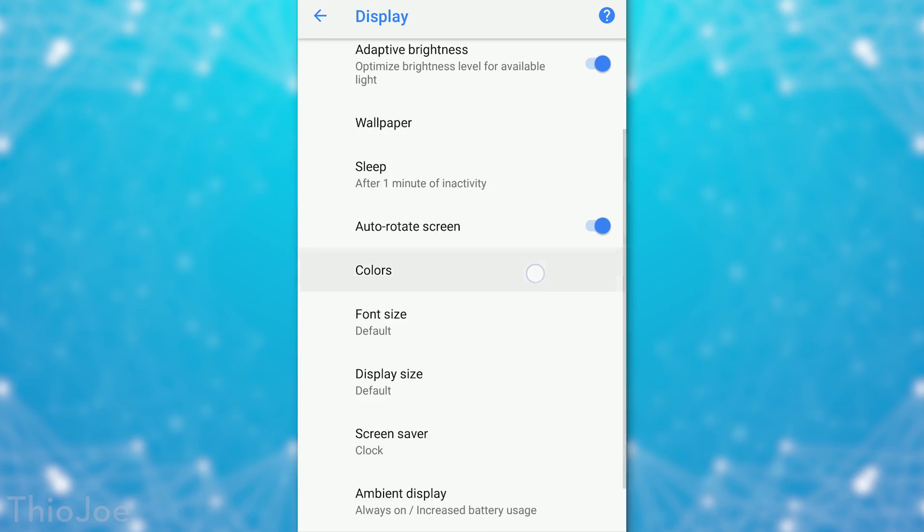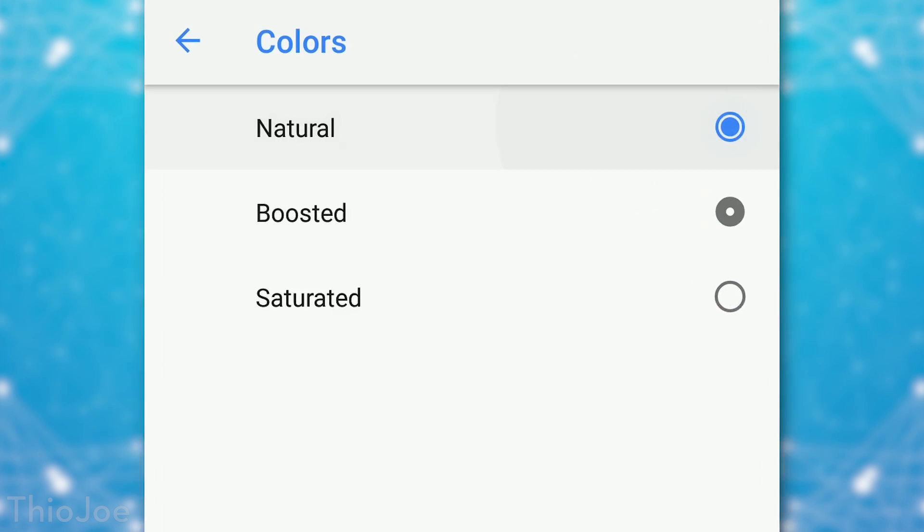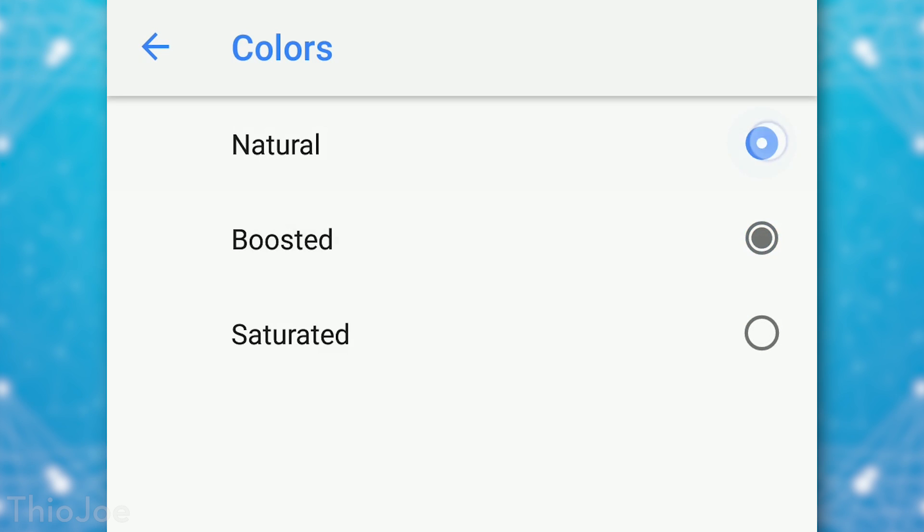Finally, for Pixel 2 and Pixel 2 XL devices, you can now change the color mode to be more saturated. Some users complained the colors looked a little off. Now in Settings under Display options, you can choose between Natural, Boosted, or Saturated colors. Personally I like the Saturated option more on the Pixel 2 — it's not as realistic, but who's doing color grading on their phone? I did notice it also shifts the color balance to a warmer tone, which probably contributes to the more saturated look.